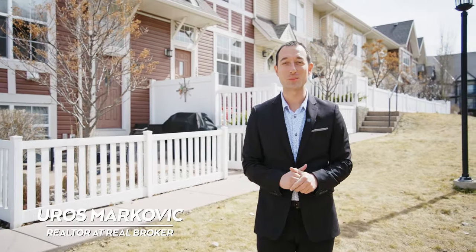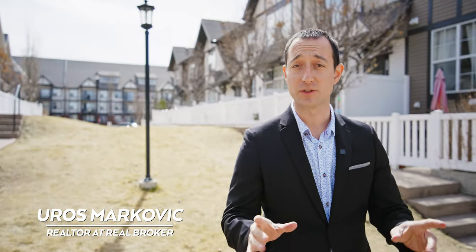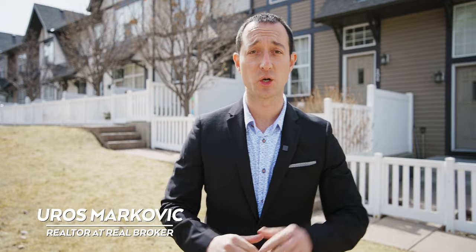Hey guys, welcome back to another Calgary property tour, again in New Brighton, a beautiful southeast Calgary community. The property we are presenting today is located one block away from a junior high school and only two minutes driving in each direction to two more schools and a community hall. Follow me this way — I'm so pumped to show you this home!